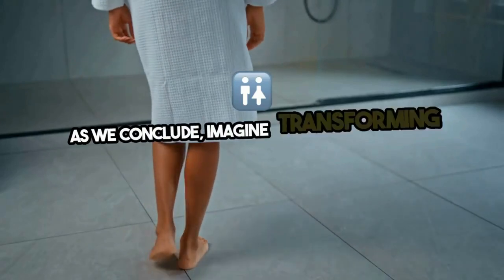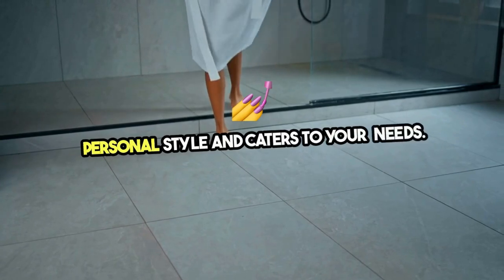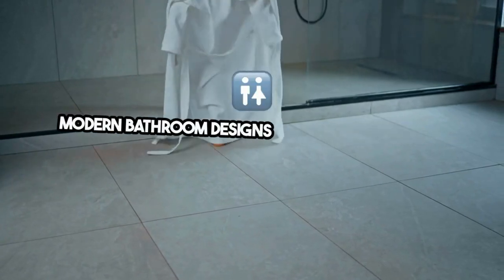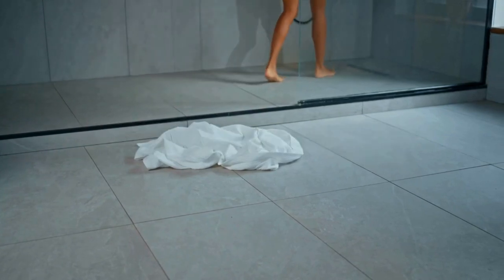Imagine transforming your bathroom into a modern retreat that reflects your personal style and caters to your needs. Modern bathroom designs not only elevate the look of your home, but also offer a sanctuary where you can unwind and rejuvenate.